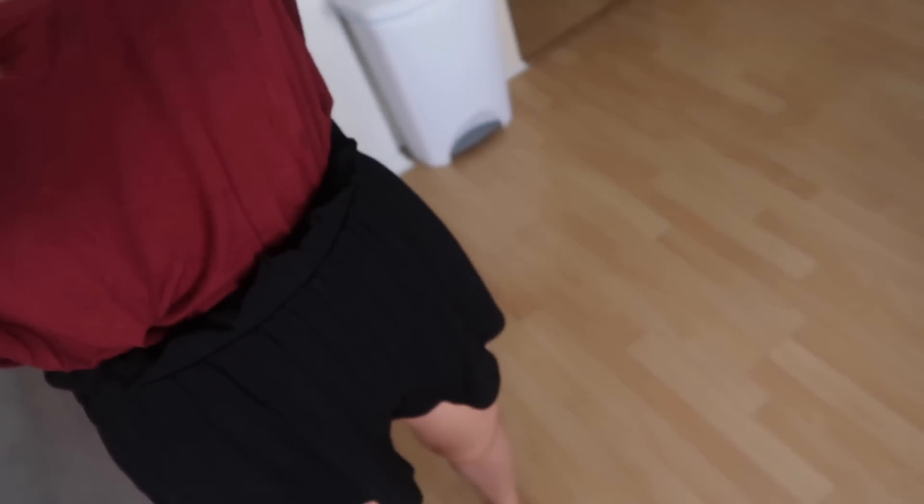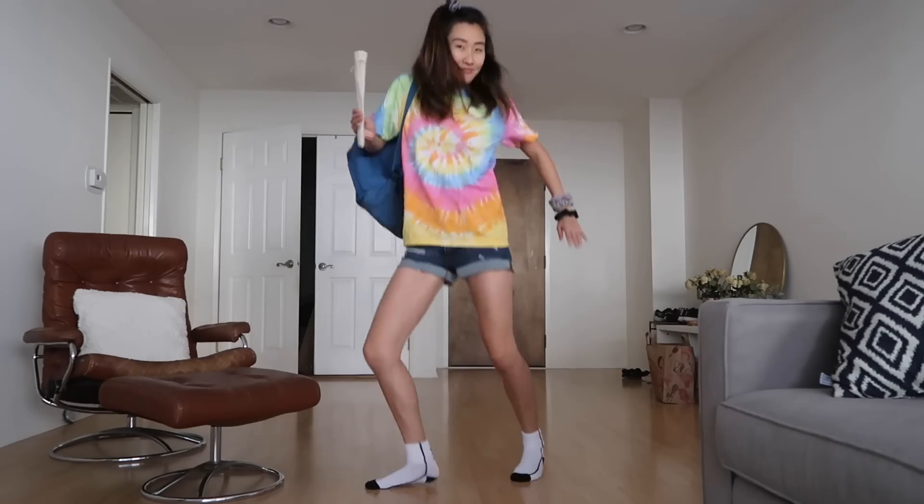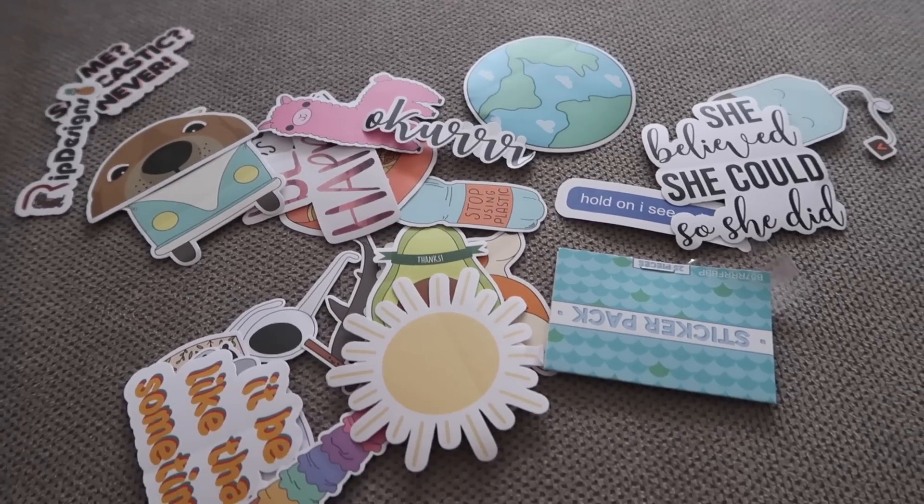Okay, my package arrived and now I have everything I need. I am not dressed as a VSCO girl right now, I'm just wearing really comfy clothes. Let me change. Let the decorating begin. I'm gonna go with the earth sticker. All done. Super extra but it's cute and it covered up all of my dents.